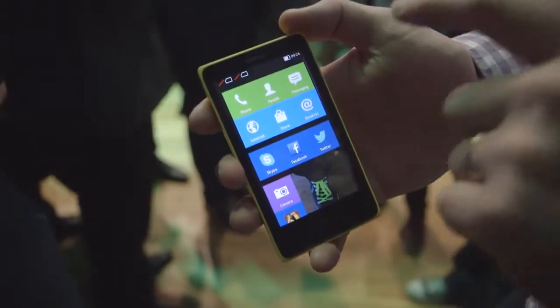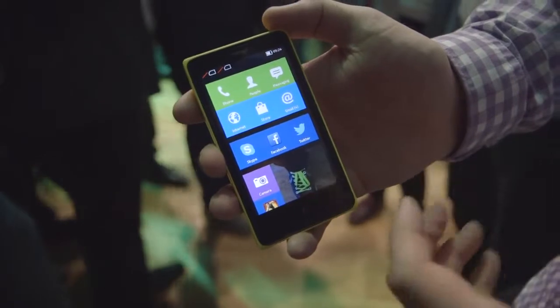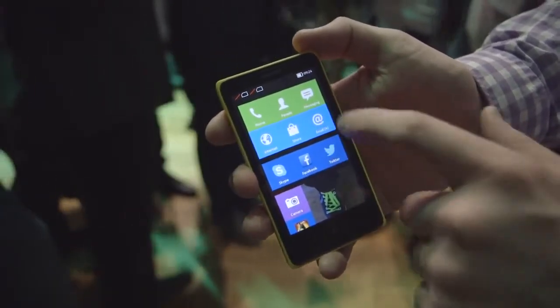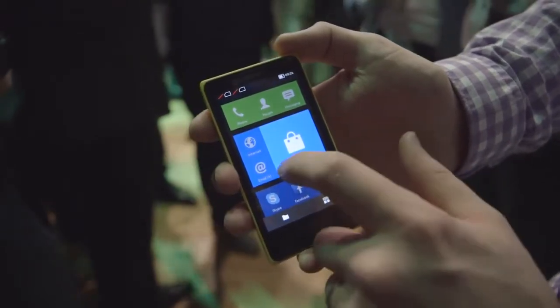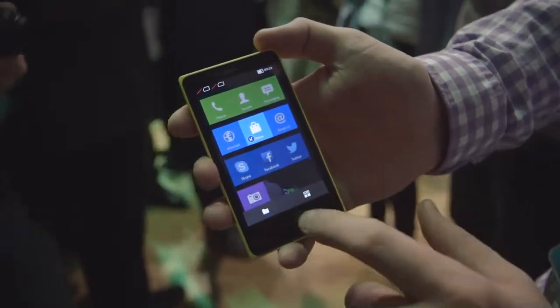The home screen here is actually very inspired by Nokia's Lumia phones. You can see it's got a very tile-like interface. You can do things like resize tiles and make them larger, just like you can on Windows Phone and the Nokia Lumia devices.